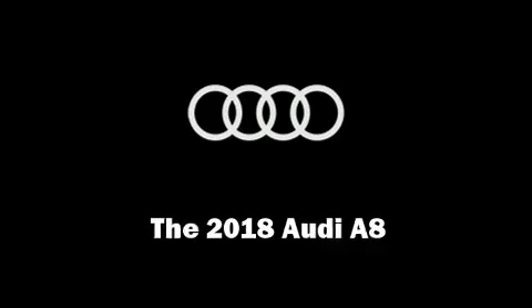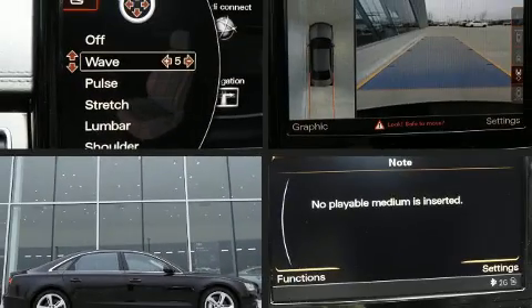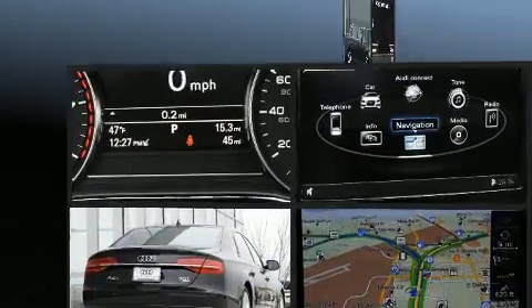Step into the 2018 Audi A8. This four-door, five-passenger sedan is waiting for you to take home.